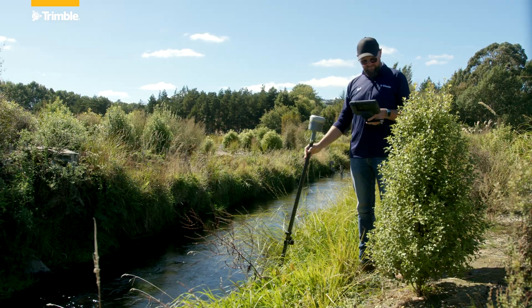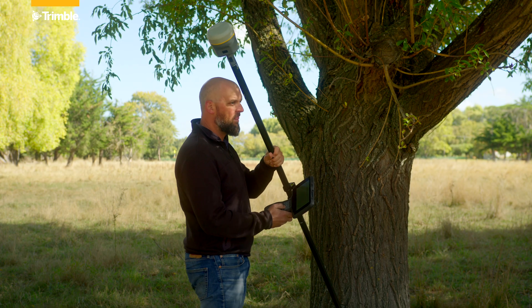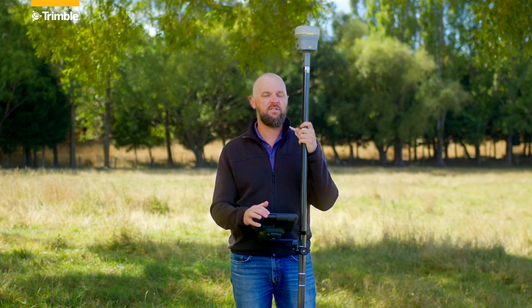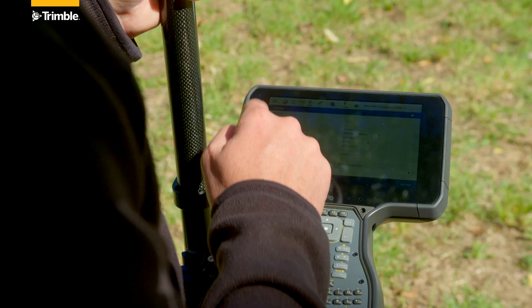It allows users to work safer, faster and smarter by collecting each point as they go, rather than having to go back and collect them later — or even worse, having to break out their total station.